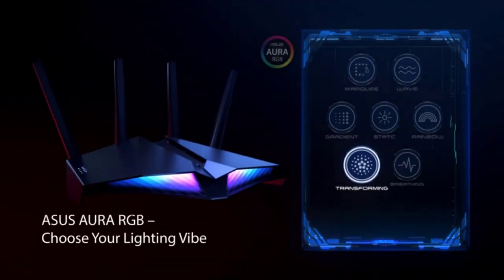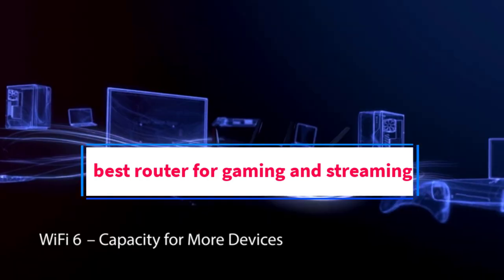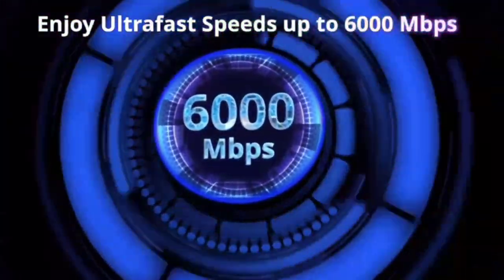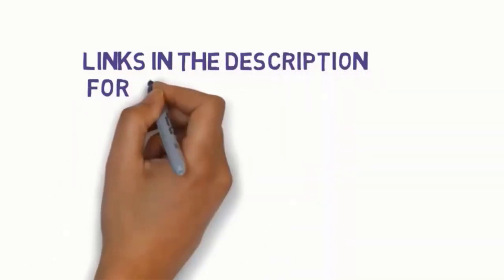Hi guys, welcome to my channel. Are you looking for the best router for gaming and streaming? In this video, we will look at some of the 5 best routers for gaming and streaming on the market. Before we get started, we have included links in the description, so make sure you check to see which one is in your budget range.